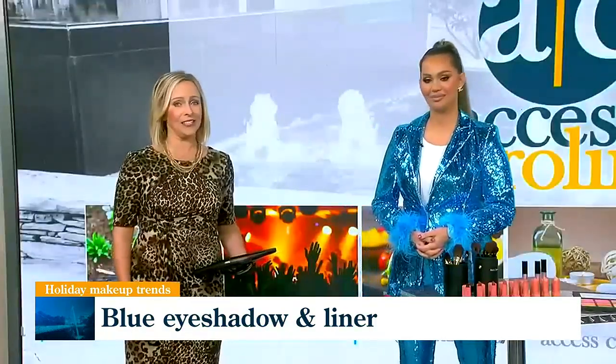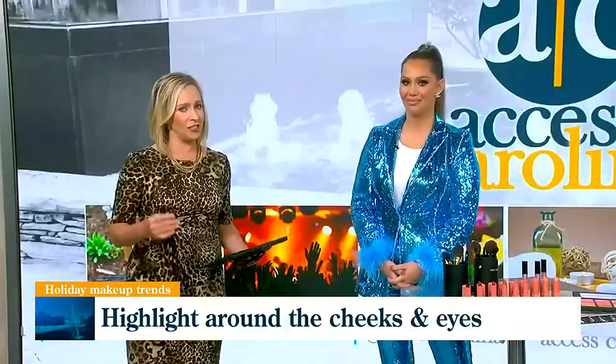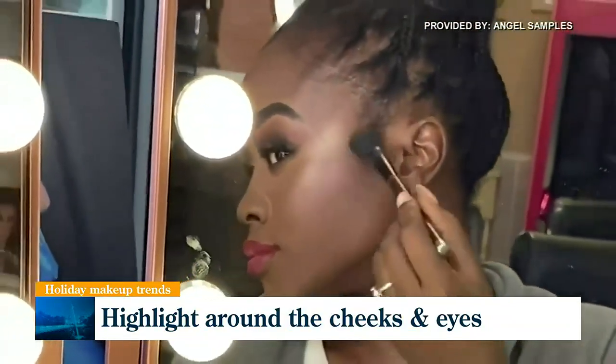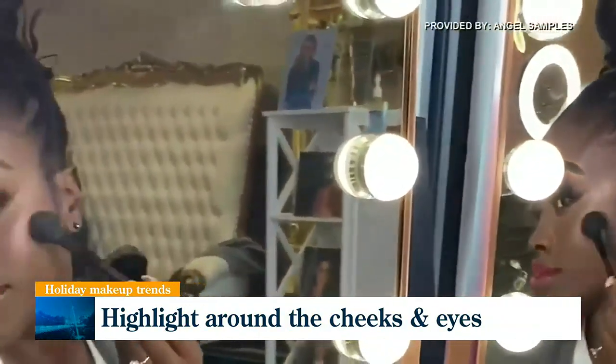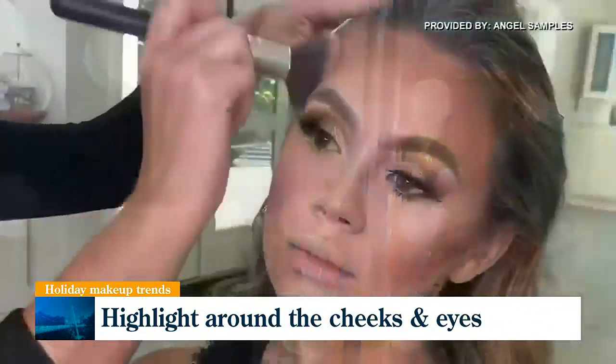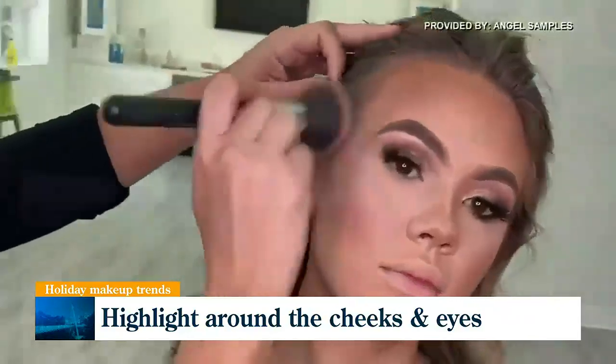Another look that is on trend is highlighter around the cheeks and eyes. Highlighter helps luminize and gives you that glowy, dewy effect that we all like, while still being able to wear a matte foundation.